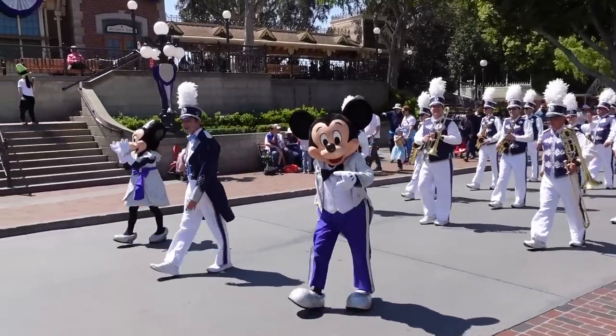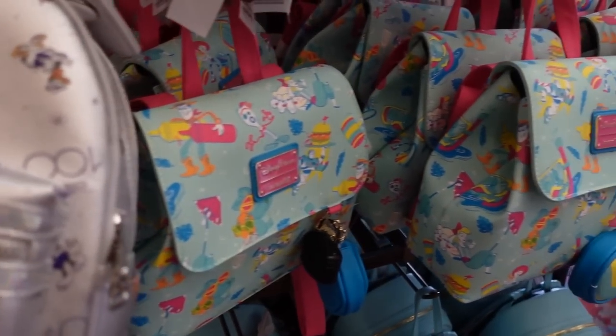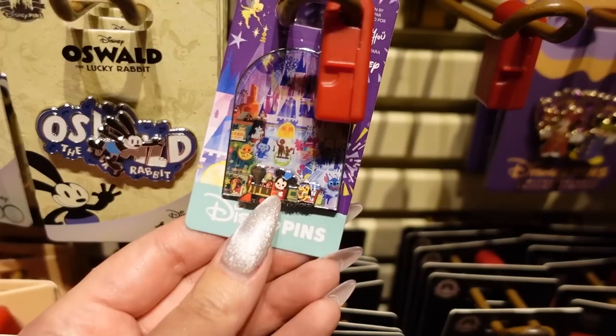Hey guys, it's Lisa. I'm here at Disneyland today and we have a very specific mission. We are going to catch up on all the latest merch because there's been a lot of new merch that's come out. We're going to hunt it down, so come along with me, let's hang out and let's do this.